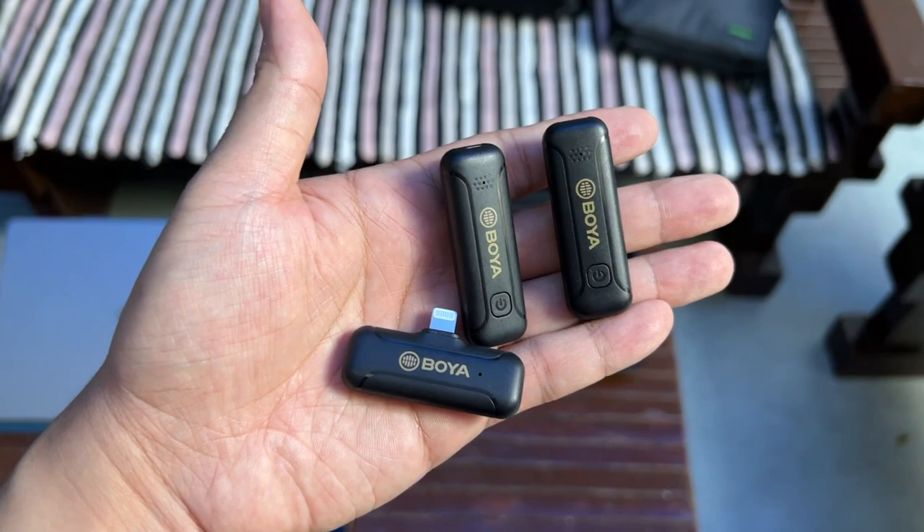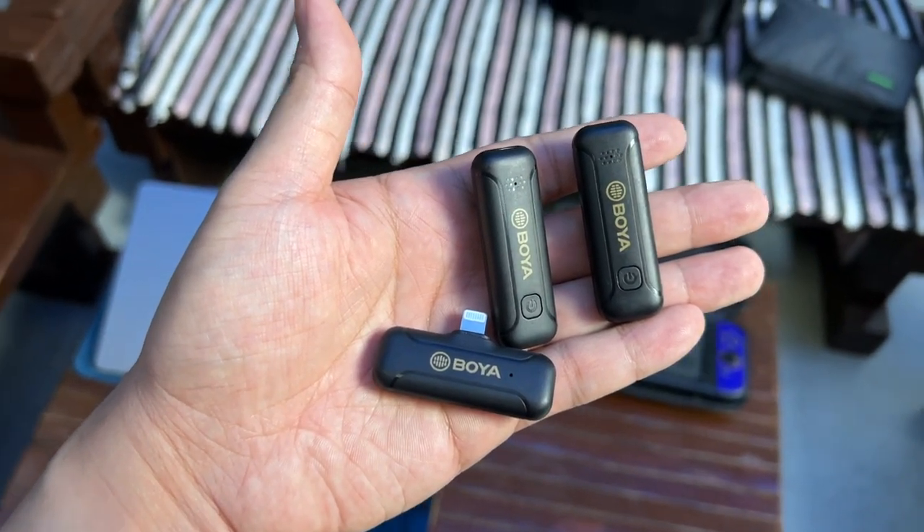Since having good sound in your videos is essential if you're into vlogging, I use a Boya BYWM3D2 as my external microphone. A receiver is connected to the lightning port of my iPhone, while you get two transmitters or microphones which you can clip to your clothes like a lapel mic. These microphones work up to a distance of 50 meters away from the receiver.